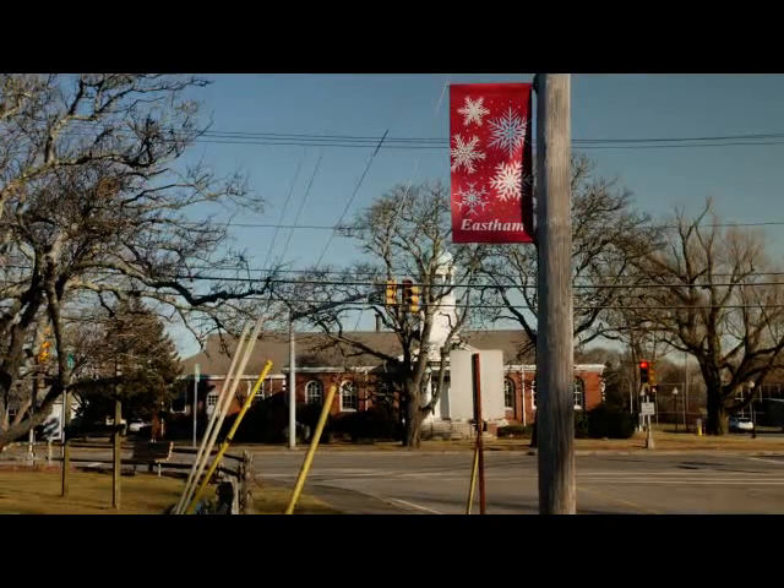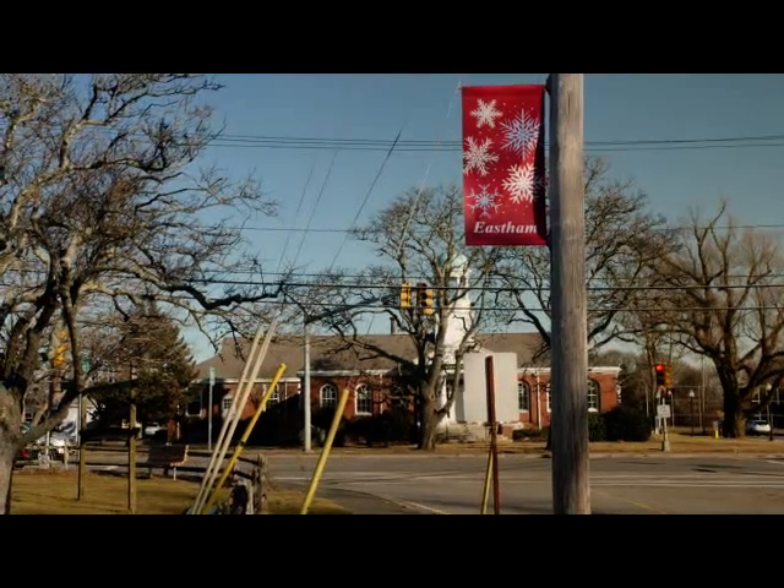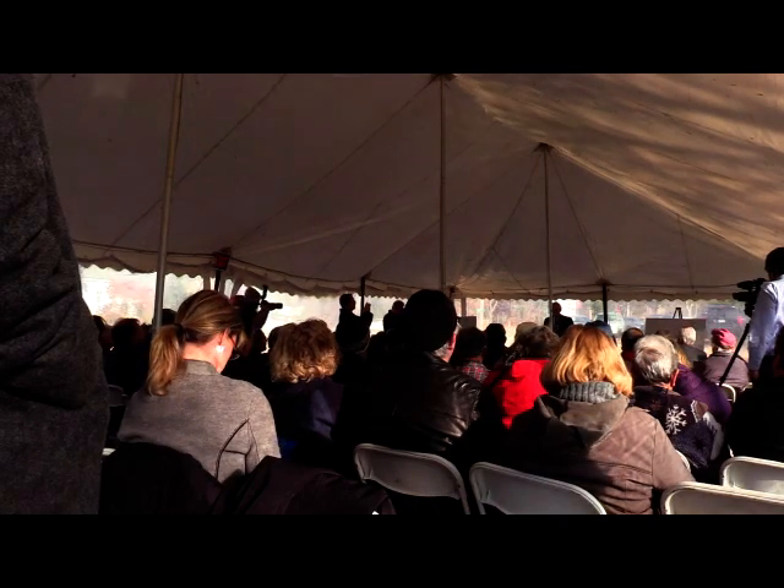I've gotten a lot of calls from people who are related to East Ham residents — my brother lives here, my sister lives here. So I think it'll be good. Does it solve our problem? No, but it is a big regional development, and I think it'll be great for the Outer Cape.